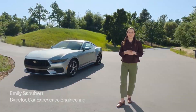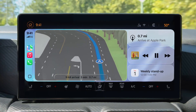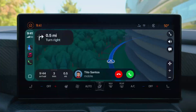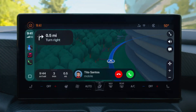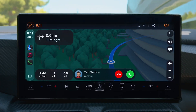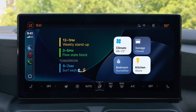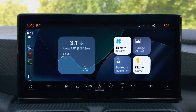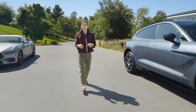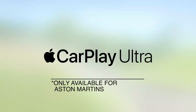CarPlay is the smarter, safer way to use your iPhone while you drive. With iOS 26, the new design extends into the car for a consistent, expressive experience — like a compact design when you get a call, so you can still see what's on the screen like your upcoming directions. iOS 26 also gives you widgets in CarPlay: quick and glanceable ways to get information, which is perfect while driving.